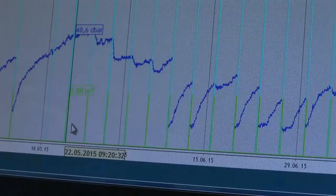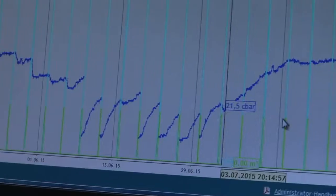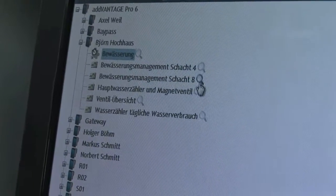Radio controlled automation can take over almost all operations in the irrigation plant. As with all software, of course, it takes a little practice.